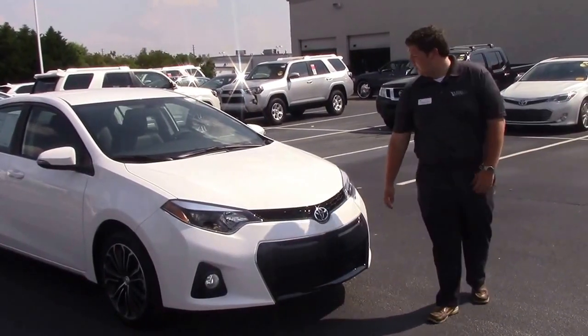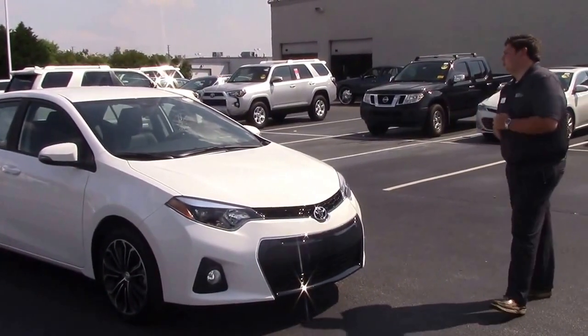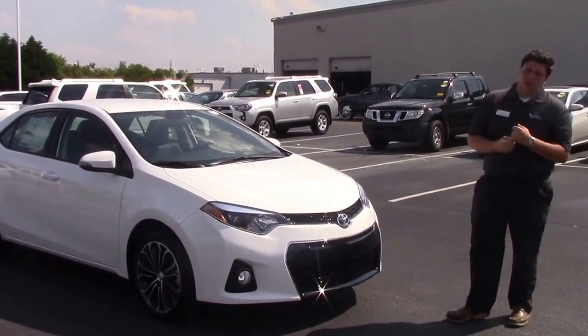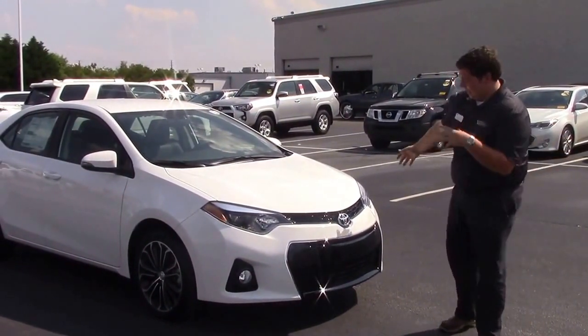Hi everybody, it's John again at UberVestor Toyota and Wilson. Today I got something special for you. I got TN 9327, a 2016 Toyota Corolla, and this is the S Plus.